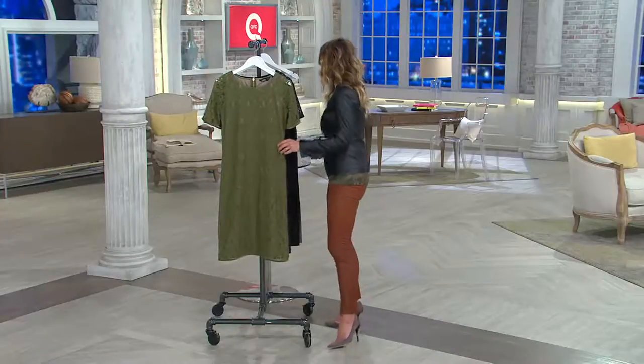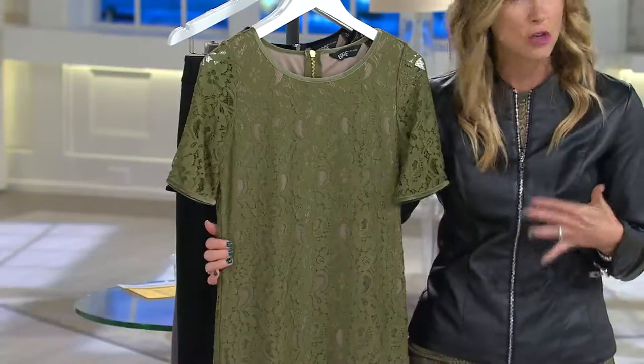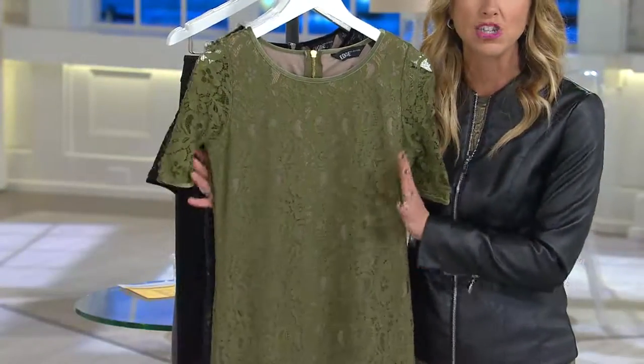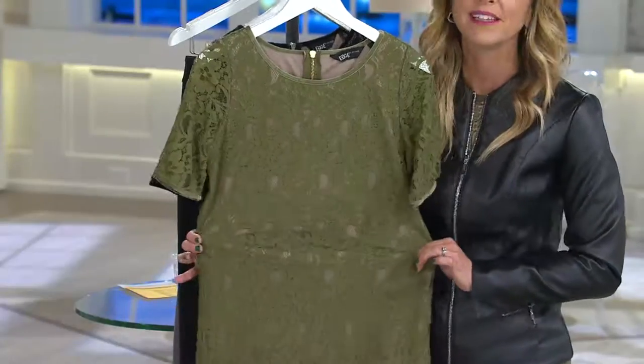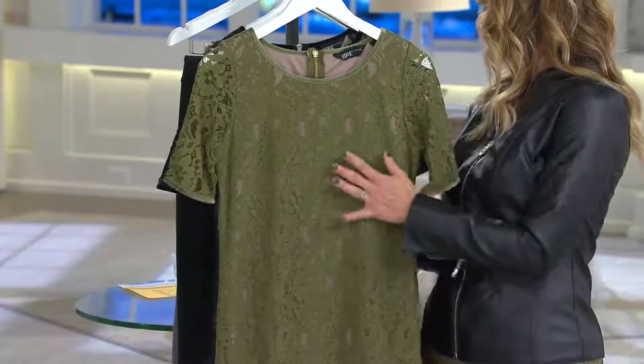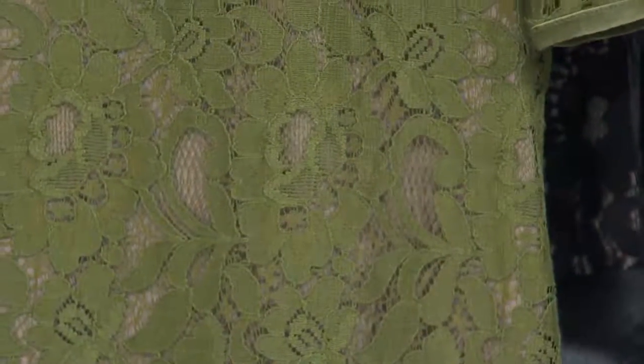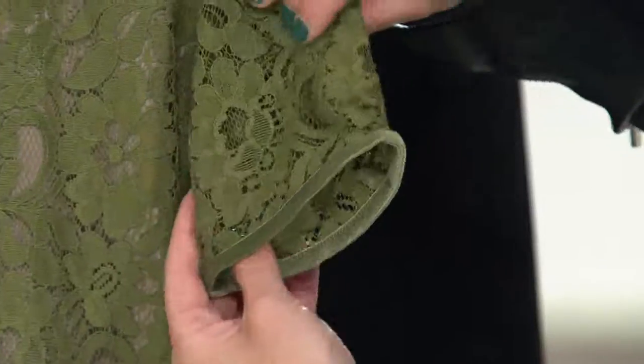It's considered fitted, but fitted here at QVC does not mean tight and constricting — it means it's just going to be closer cut to your body. The lining and the lace will have a little bit of stretch. The lace is cotton-nylon and the lining is polyester with a little bit of spandex, so this is going to be more forgiving than the lace of older days when it was very stiff and couldn't move. Definitely very wearable.